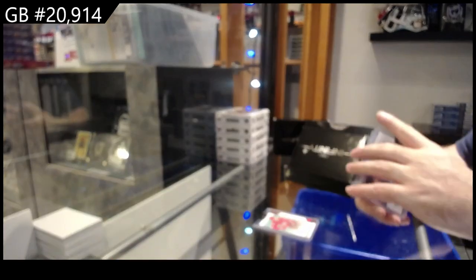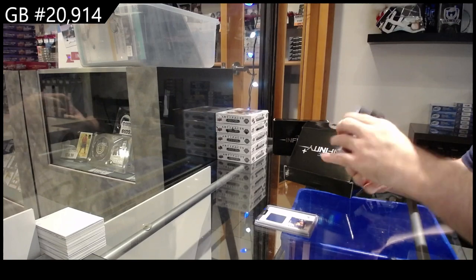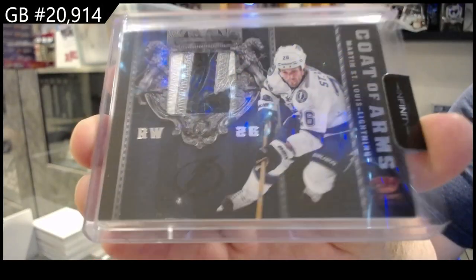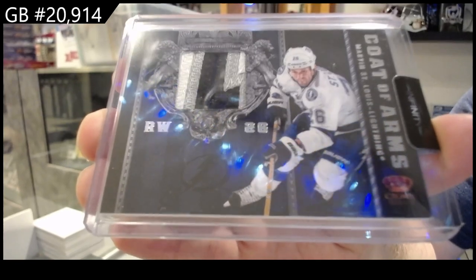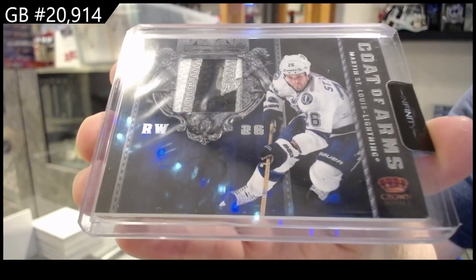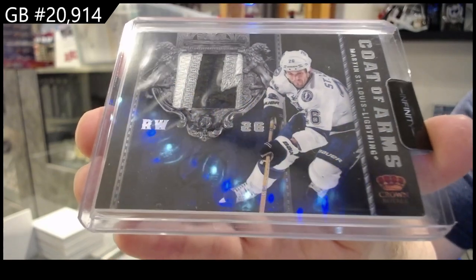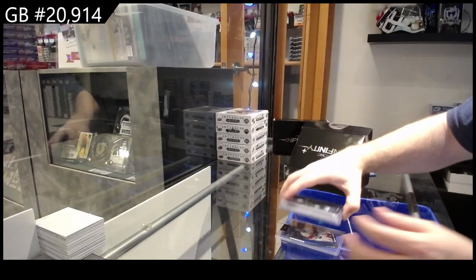And we've got a Coat of Arms, number 25 patch for the Tampa Bay Lightning — Marty St. Louis. Coat of Arms patch, number 25, Marty St. Louis. Four color patch too. Sweet!